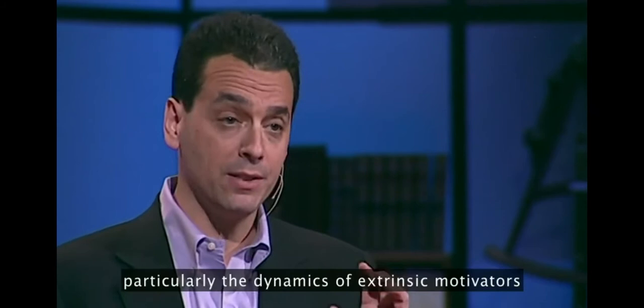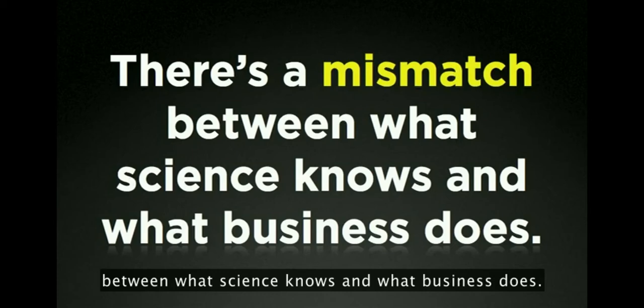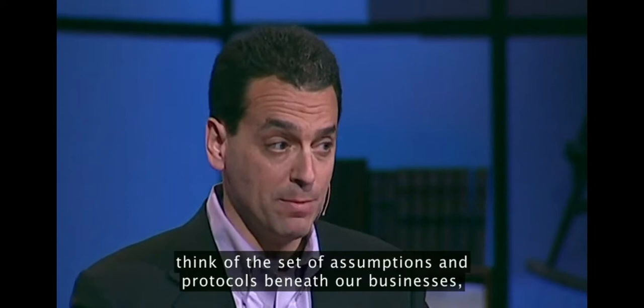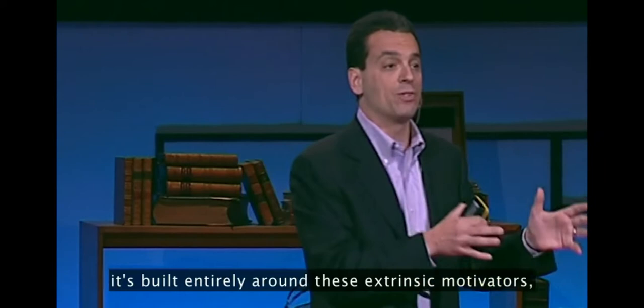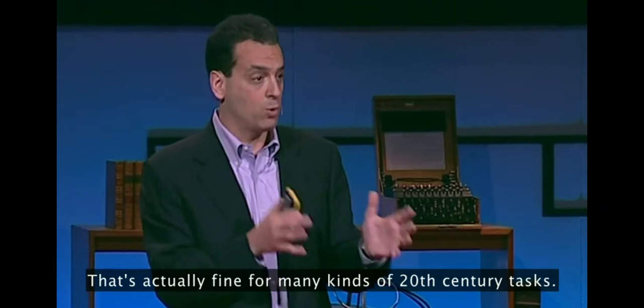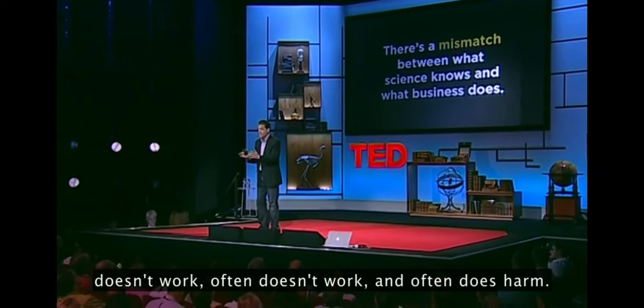I spent the last couple of years looking at the science of human motivation, particularly the dynamics of extrinsic motivators and intrinsic motivators. And I'm telling you, it's not even close. If you look at the science, there is a mismatch between what science knows and what business does. Our business operating system — the set of assumptions and protocols beneath our businesses, how we motivate people, how we apply our human resources — is built entirely around these extrinsic motivators, around carrots and sticks. That's fine for many kinds of 20th century tasks, but for 21st century tasks, that mechanistic reward and punishment approach often doesn't work and often does harm.